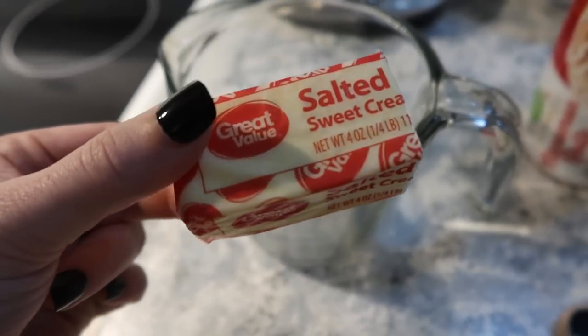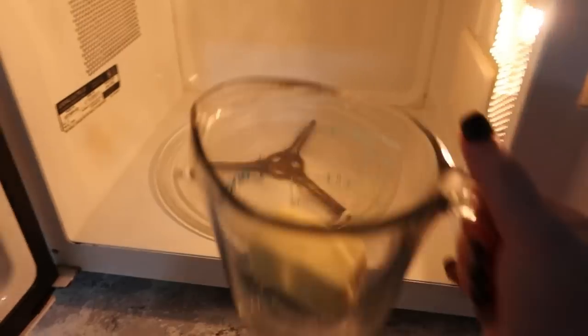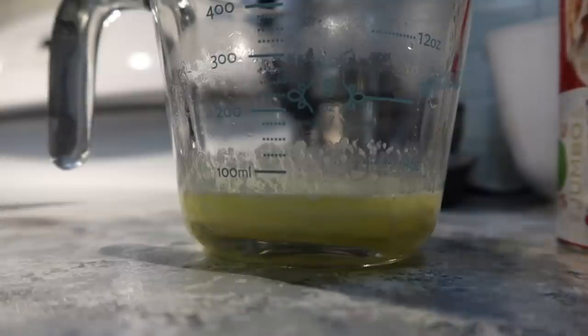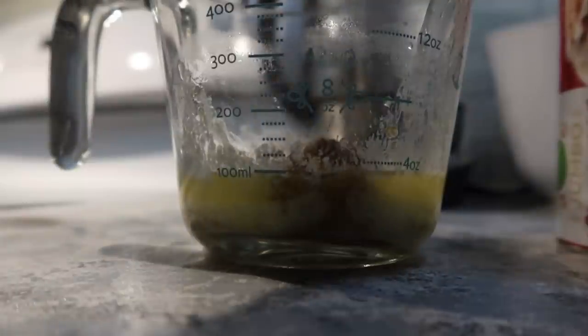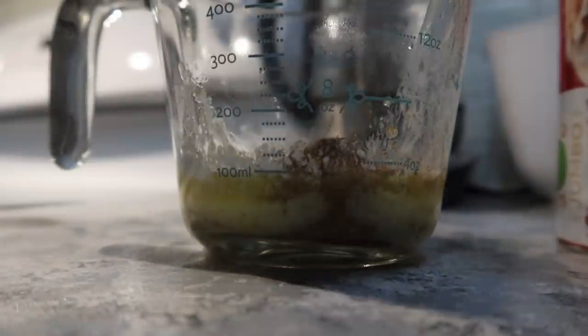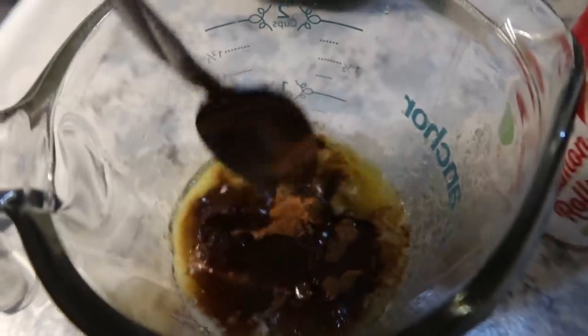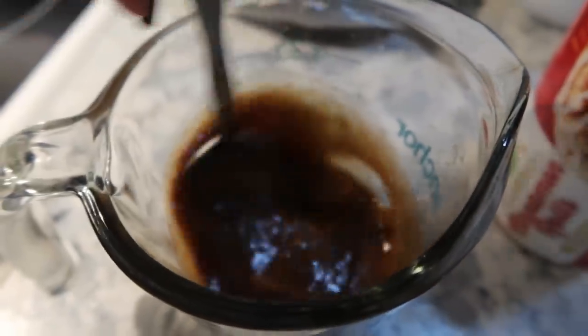I've been seeing the TikTok cinnamon rolls everywhere and I had to give them a try for myself, and I'm so glad I did because this takes canned cinnamon rolls to a whole other level. The first thing I'm doing is melting four tablespoons of butter, and then to that I'm adding three tablespoons of brown sugar, about a teaspoon and a half of cinnamon, a pinch of salt, and a splash of vanilla. Then you're just going to mix that all together.